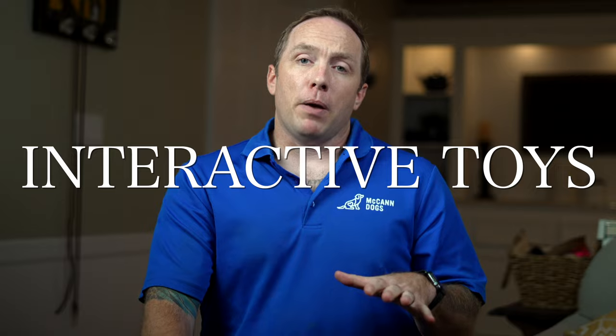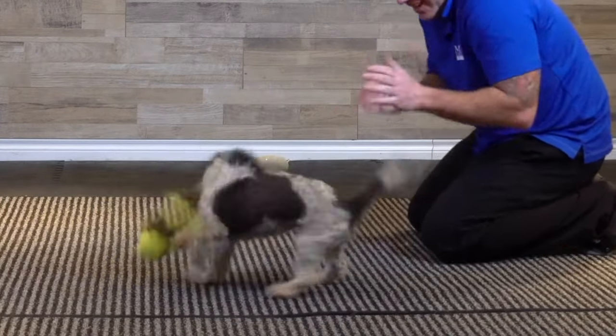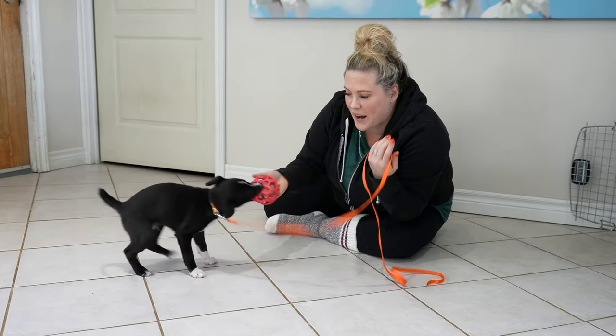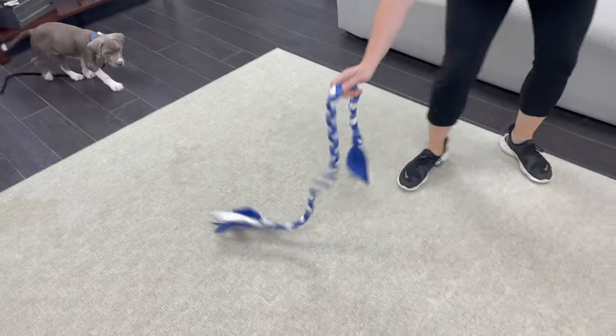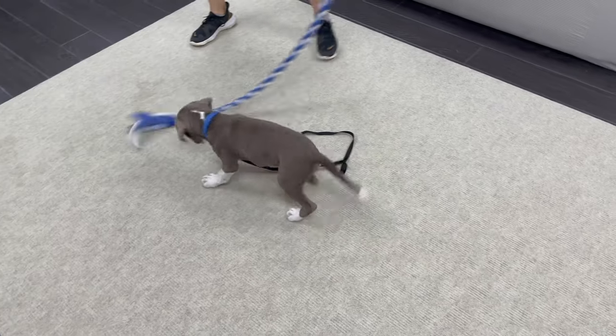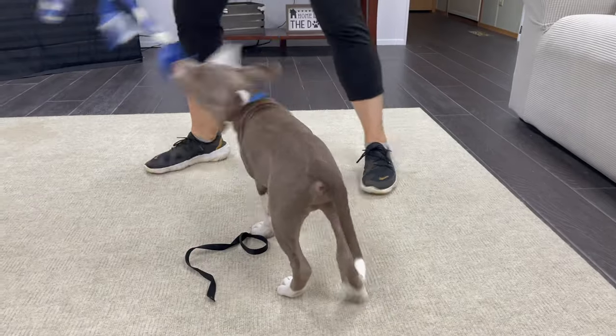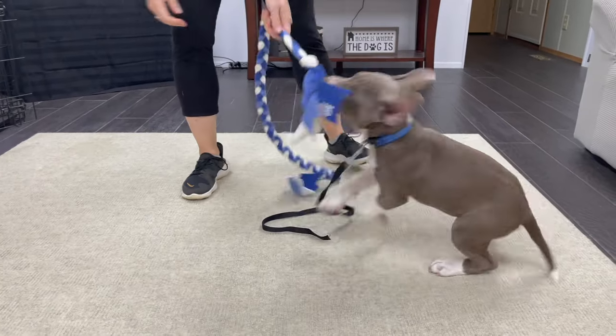If you're looking for some professional dog trainer secret sauce, you need to know about using an interactive toy with your puppy. An interactive toy is the kind of toy you can use to engage your puppy — maybe it's something like a fuzzy tug, a rope tug, or a stretchy ball, something like our McCann Dogs puppy tug. We spent a lot of time with puppy owners and know that interactive toys should be long enough that you can wiggle them around and keep your hands out of the way from getting bitten, but also soft enough that your puppy can really grab onto it and get excited about playing with toys.